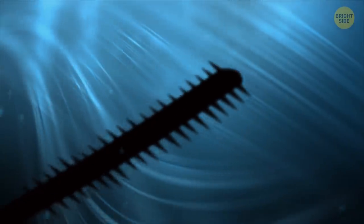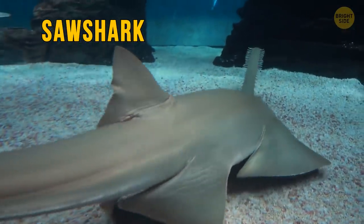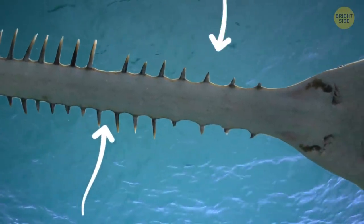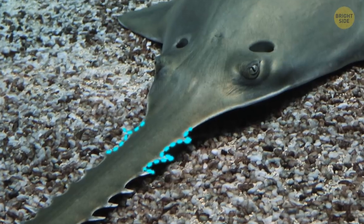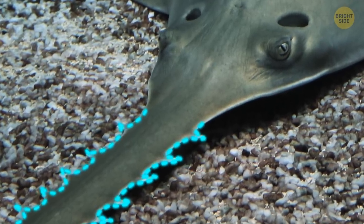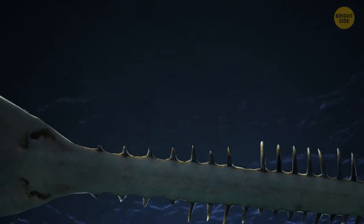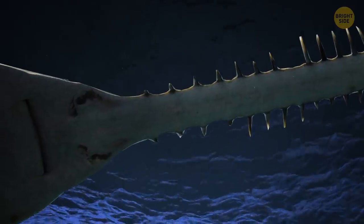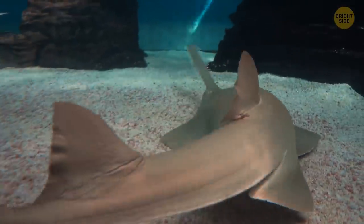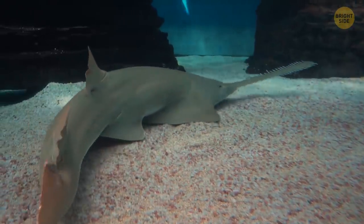You won't confuse this shark with anything else. The saw shark is a fish with a long nose similar to a saw. Those little cogs on the shark's nose are teeth that grow outwards. Each tooth is equipped with an electroreceptor that can sense the electric fields coming from other fish. In conditions of poor visibility, this shark can detect prey using its nose as a radar. The shark masters the saw like a professional swordsman and can hit strongly and accurately.